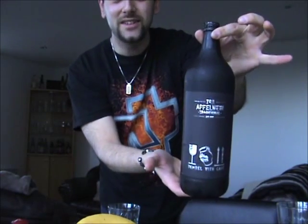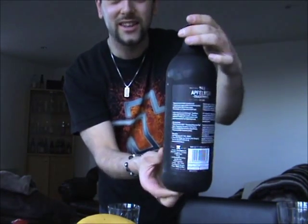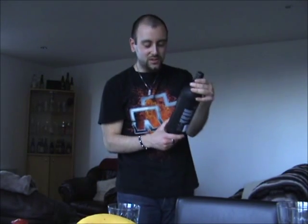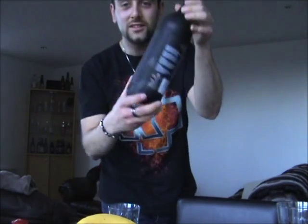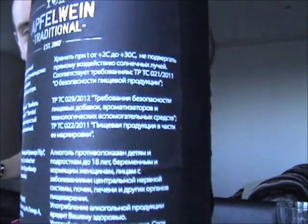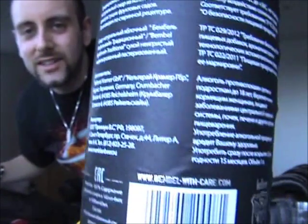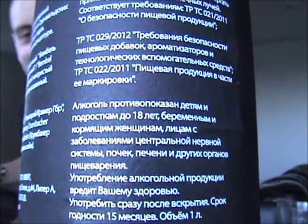It comes in massive one-litre bottles like this. It is a pretty special sort of cider, because if you can see on the back there — I don't know if you can see that — but basically it is all in Russian because it's only available in Russia!